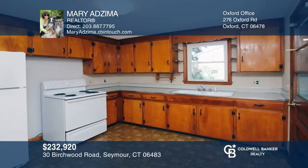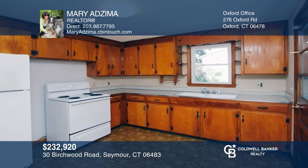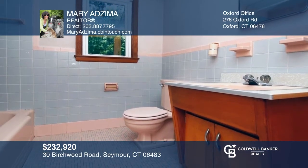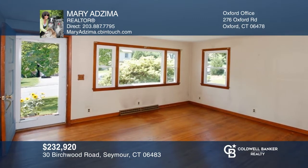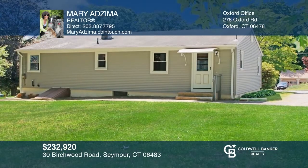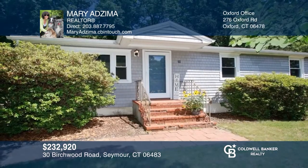This ranch on a cul-de-sac is sited on a private level lot. Features include an original kitchen and bathroom just waiting for your personal touch. Original hardwood floors are better than the new floors being installed in homes built today. This home is just waiting for your imagination to regain its style and character. Don't miss out on this unique opportunity — call Mary Edzema.